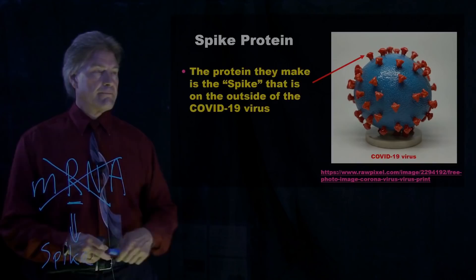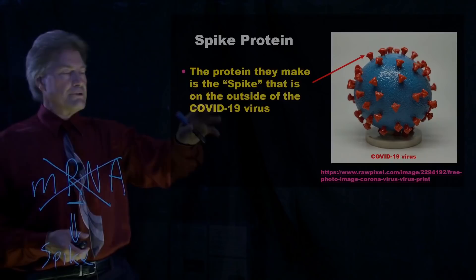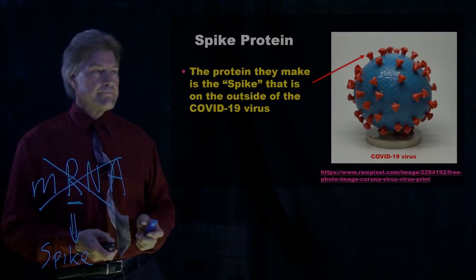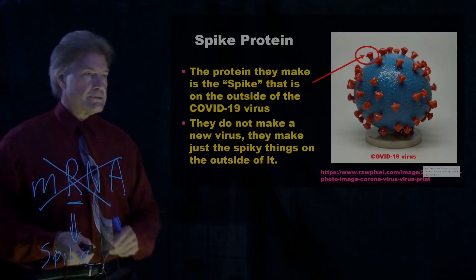Here we have on the right a model — a pretty accurate model of what the COVID-19 virus looks like. And you can see all those little things sticking out — these are the spikes. When you have a spike protein, the RNA only makes the spike. It doesn't make the whole virus, just makes those spiky things on top.